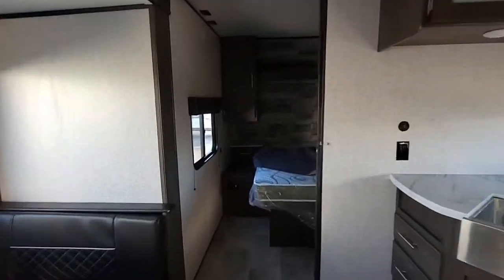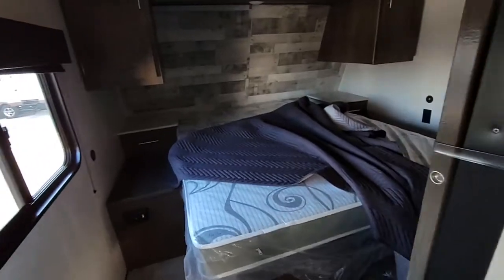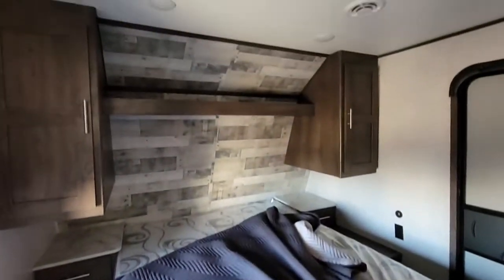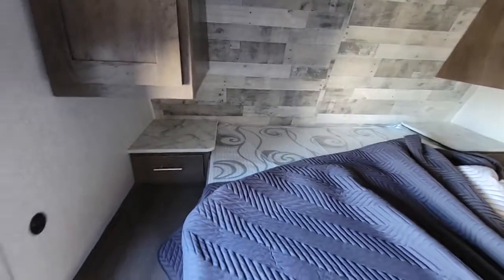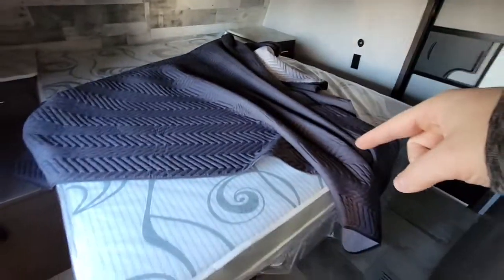Making your way through the camper, they have a really wide entry door for the bedroom. Queen walk-around bed with plenty of storage up top for hanging clothes, a shelf for your folding clothes, a nice nightstand on each side, and USB chargers on each side as well. Storage down below.